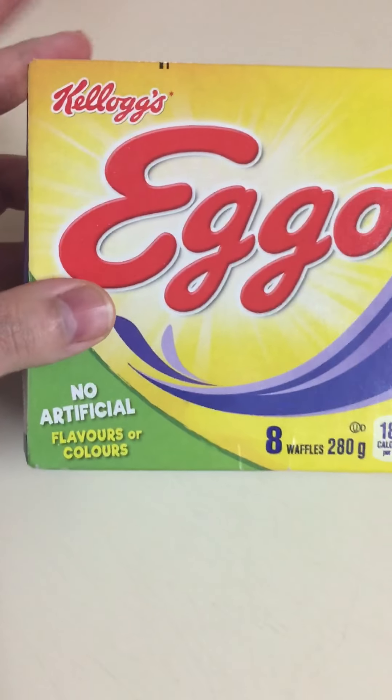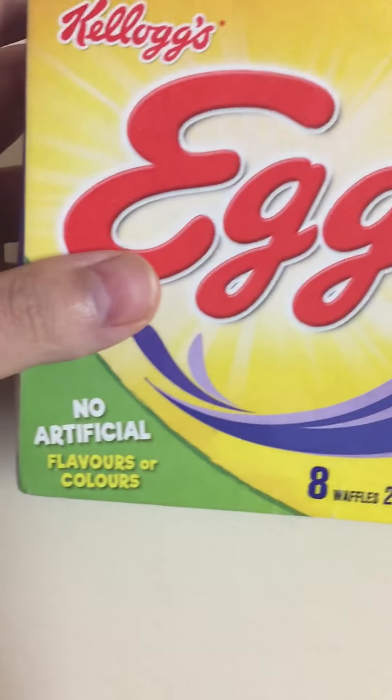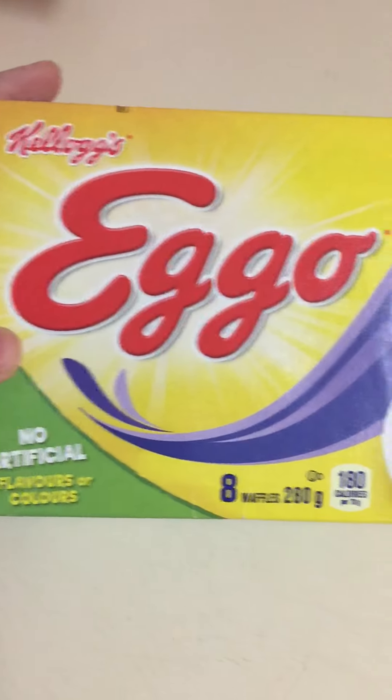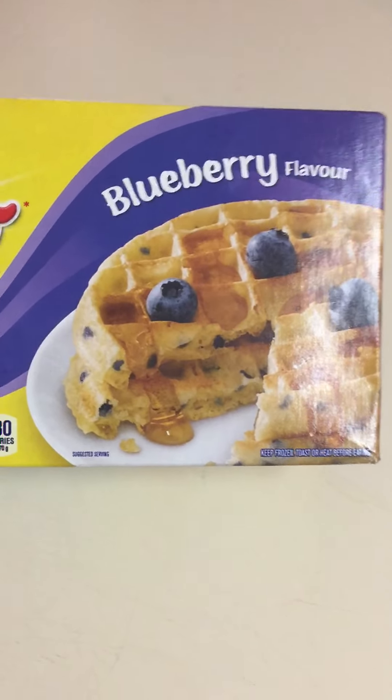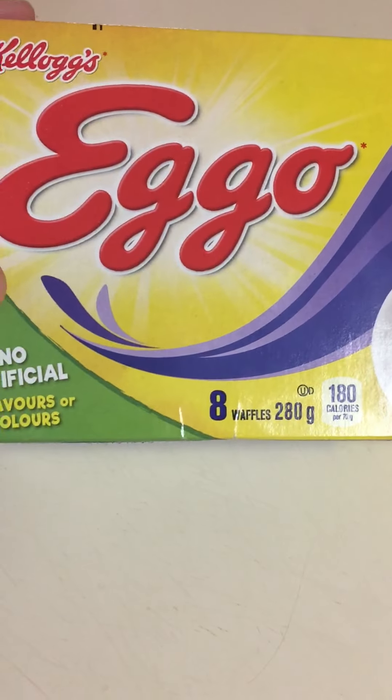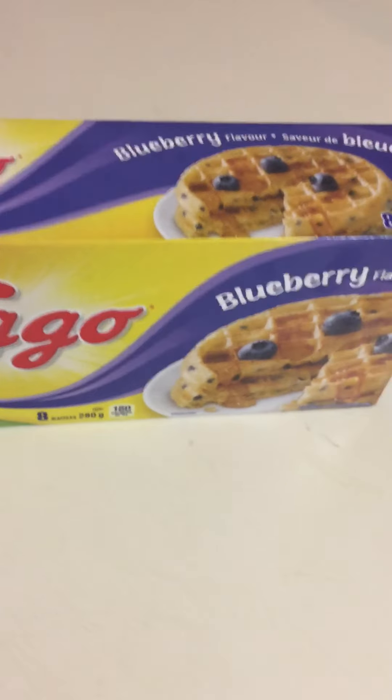Here we have one of my favorite morning breakfast snacks or fruits — Kellogg's Eggo waffles. This is the blueberry flavored ones. They make a variety of different flavors, but these are my favorite ones, the blueberry.